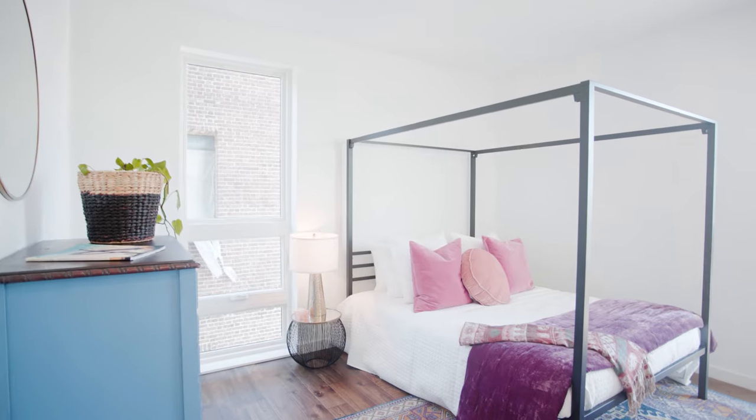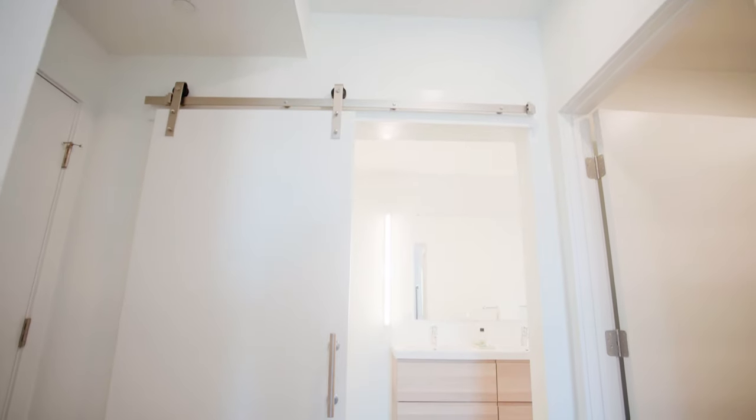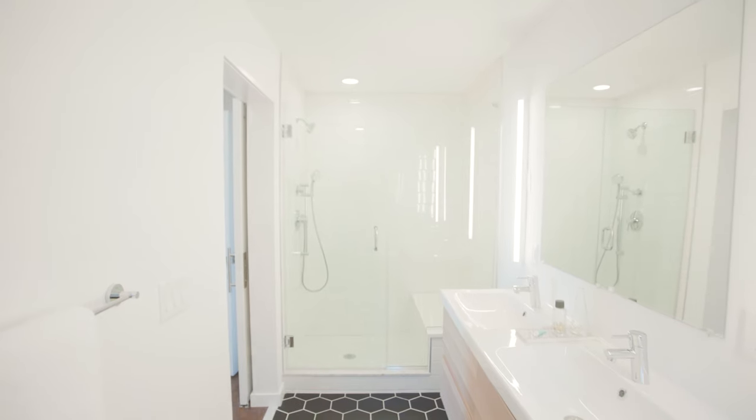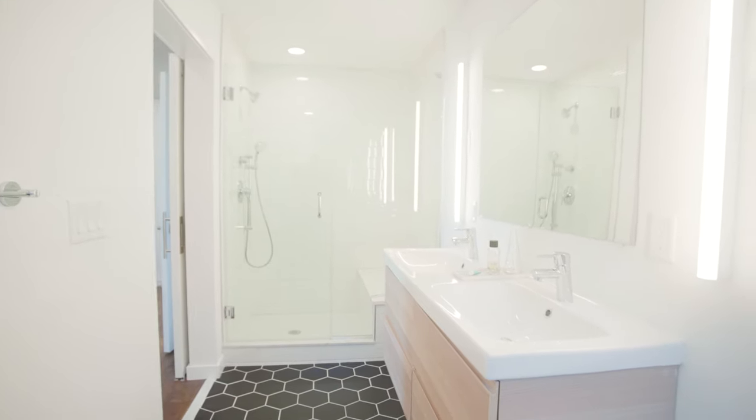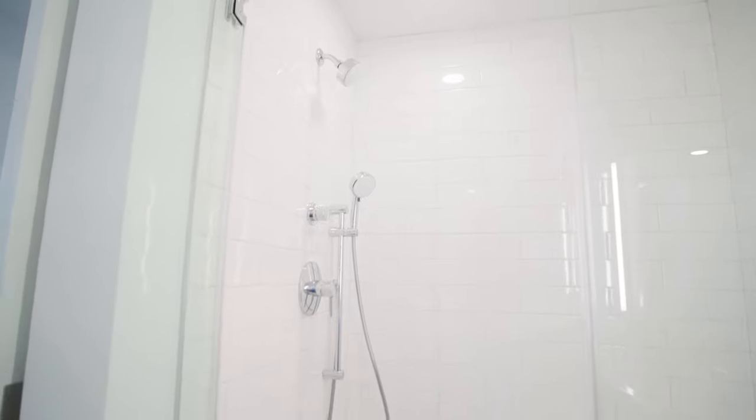The master bedroom is very spacious and flows nicely with the rest of the space. There's a big walk-in closet straight ahead, and to your left is a luxurious ensuite bathroom that you enter through a sliding barn door. It features a double vanity, a large walk-in shower, and not one but two shower heads.